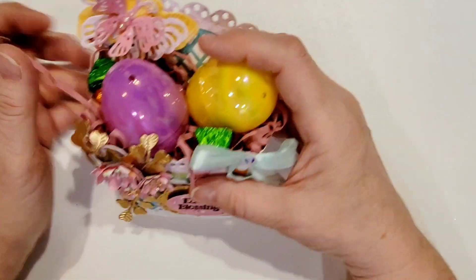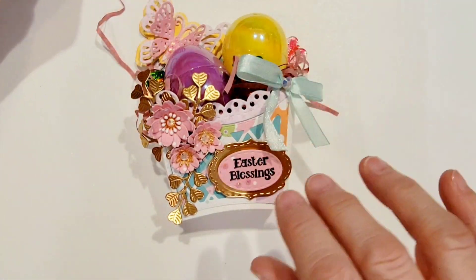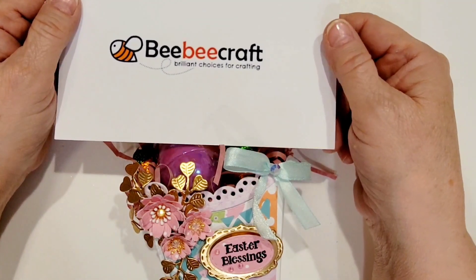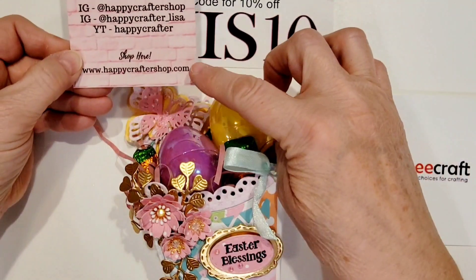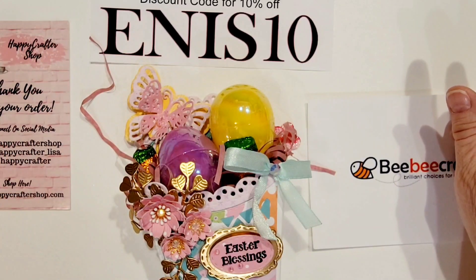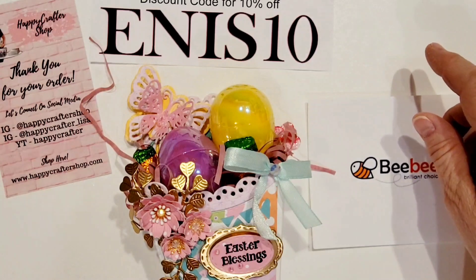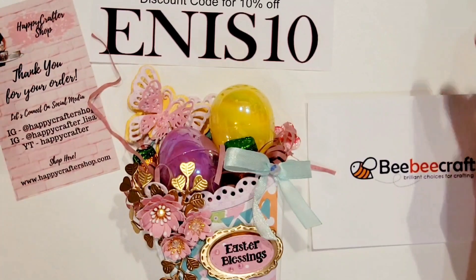That's my Easter project! Don't forget I have the coupon code Enos10 — good at BB Craft until November 2025, and at least the full month of March at the Happy Crafter Shop. With the Happy Crafter Shop, shop fast, shop early — she does her releases usually at midnight on the first of every month. If you want the best selection, you've got to get up in the middle of the night because her stuff is so cute and her prices are so good that things sell out really, really fast.